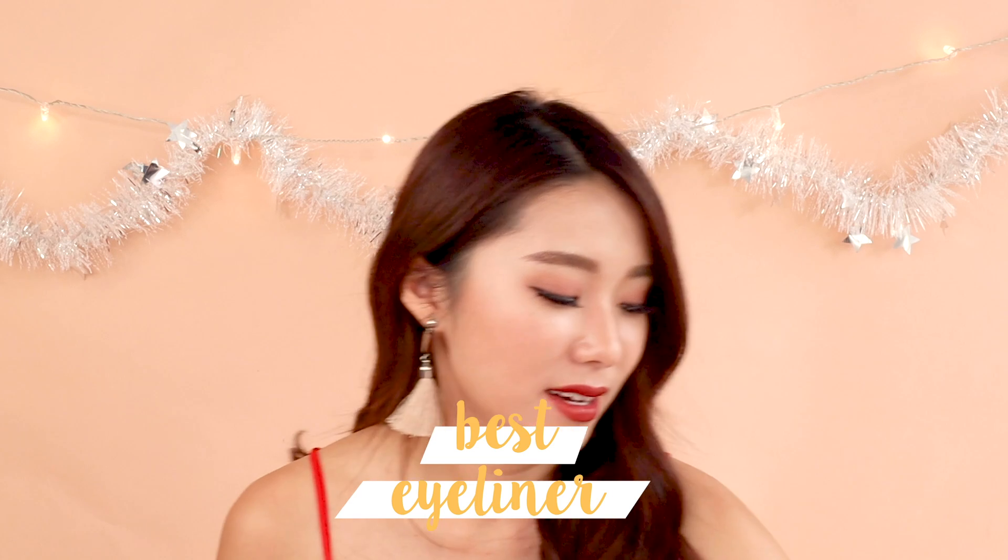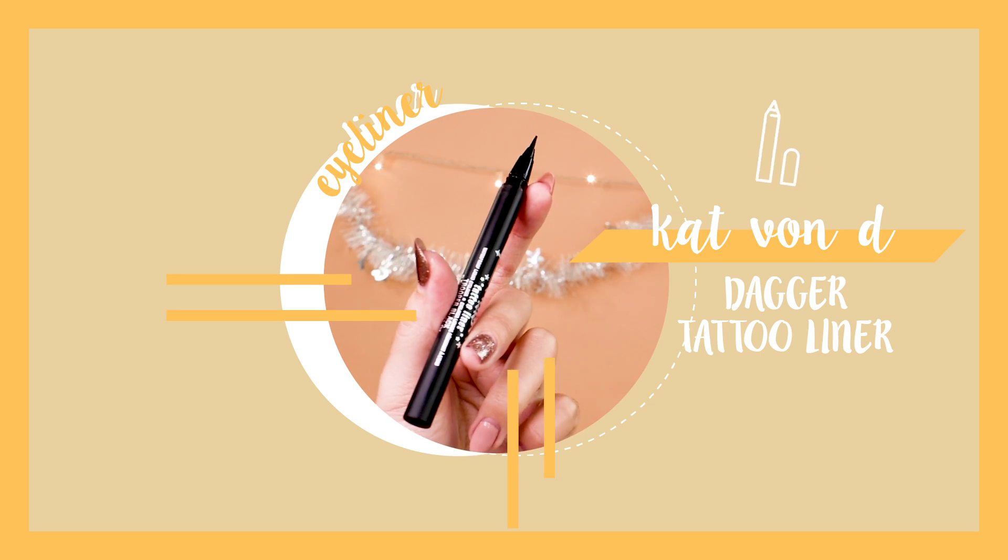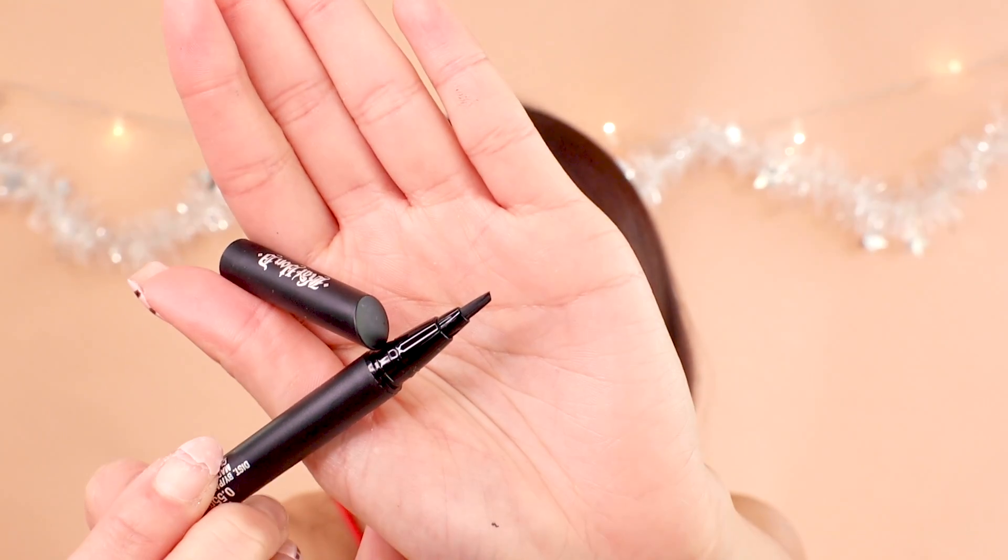Best liquid eyeliner this year is the Kat Von D Dagger Liner. I used the same dagger liner for a good six months and it was still going strong. I love it simply because of how smart it is — the tip comes in a dagger form, it's very opaque, and it's really easy to get to the ends and corners with the sharp tip. It lasts all day and doesn't budge.